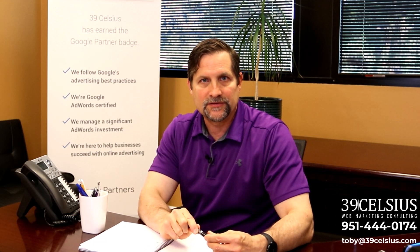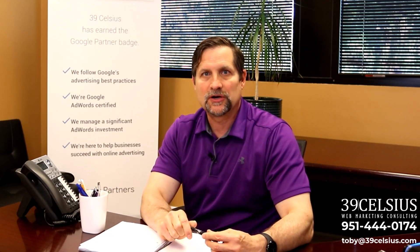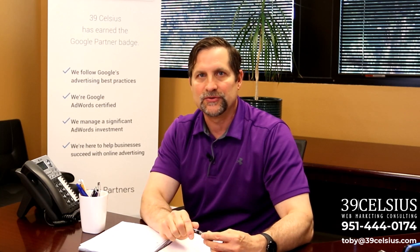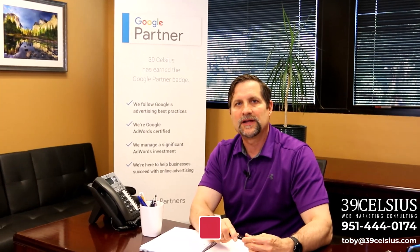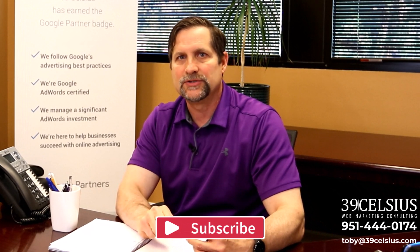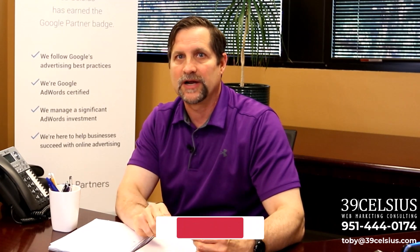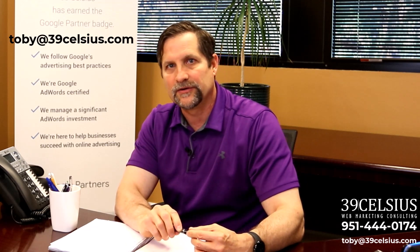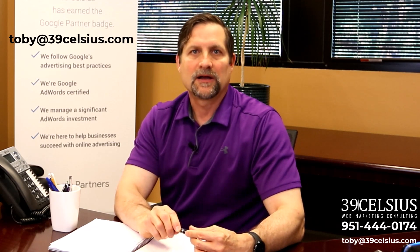And there you have it — in just a few minutes you've gained a powerful new free tool to supercharge your marketing strategy. So don't wait, start exploring Google Trends today and let the insights guide you to marketing success. Don't forget to like, share, and subscribe for more marketing tips and tricks. And if you want to up your marketing game and start driving more leads and sales, reach out to me directly at toby@39celsius.com. Until next time, I'll see you on the web.